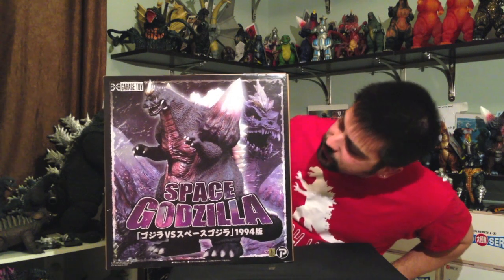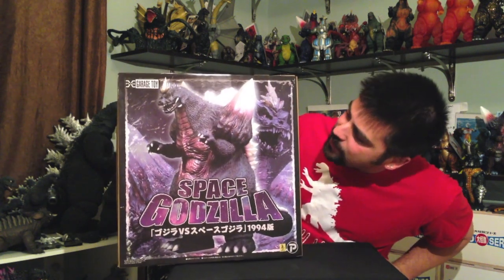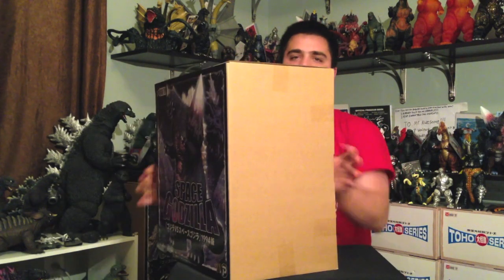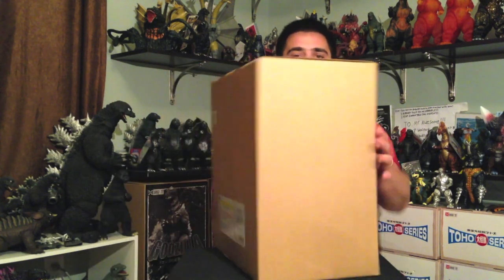That's the box — beautiful box, beautiful cover art. Just a big box, big figure. Typical box. And there we go. Little vibration there — big box, see what happens when you hit the floor?